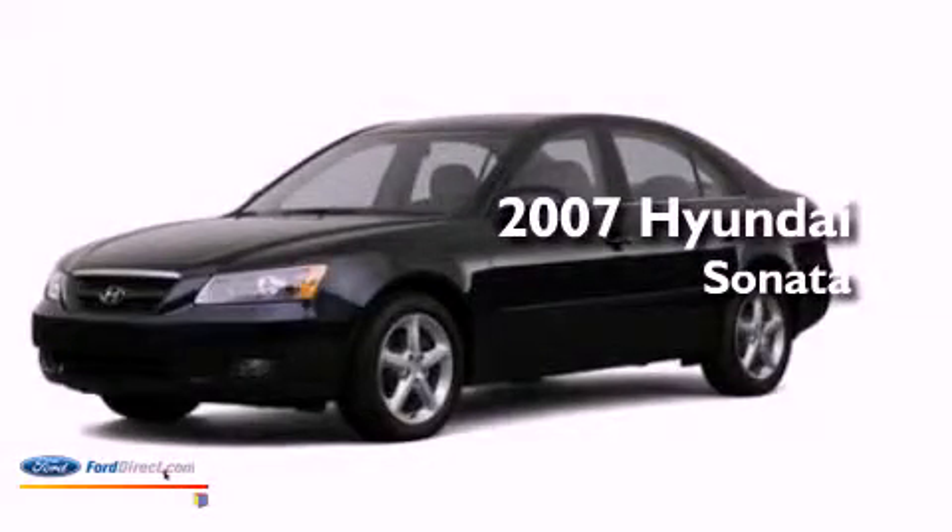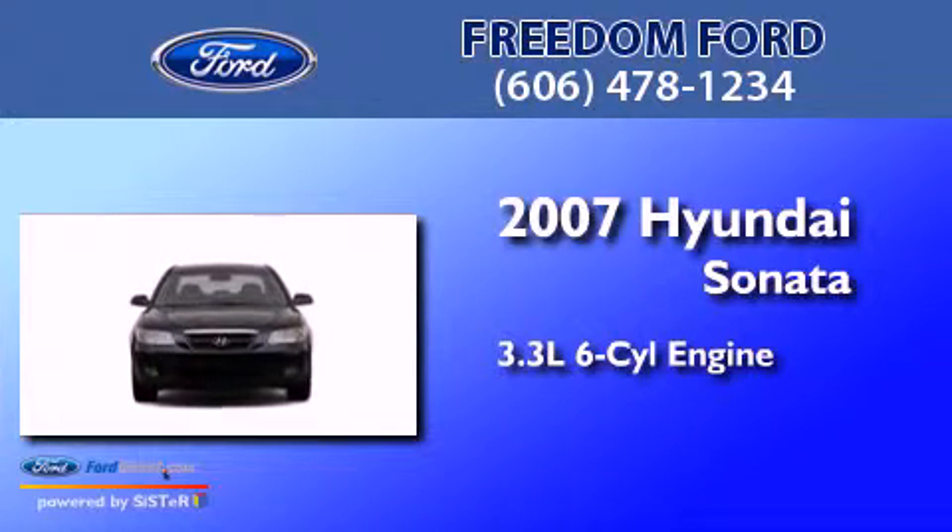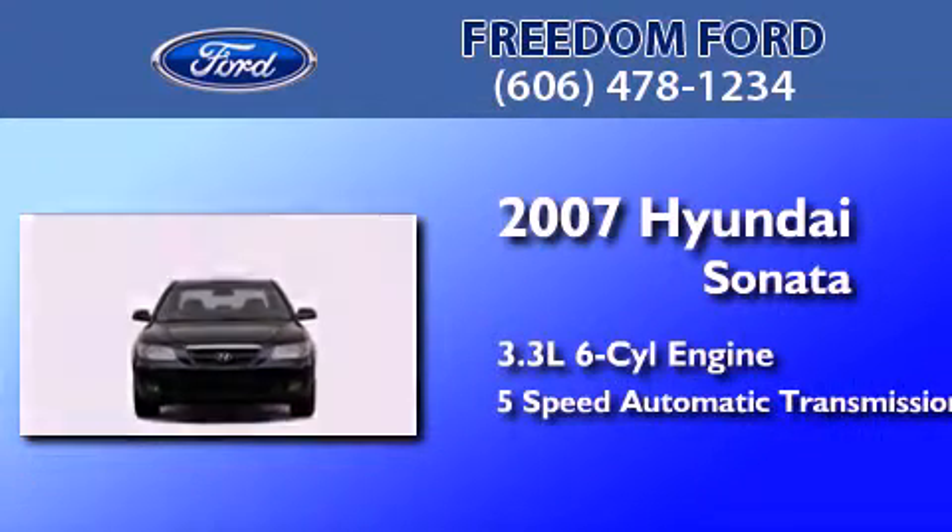This is a 2007 Hyundai Sonata. It features a 3.3-liter, six-cylinder engine and a five-speed automatic transmission.